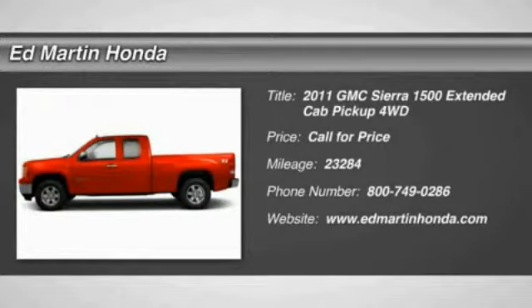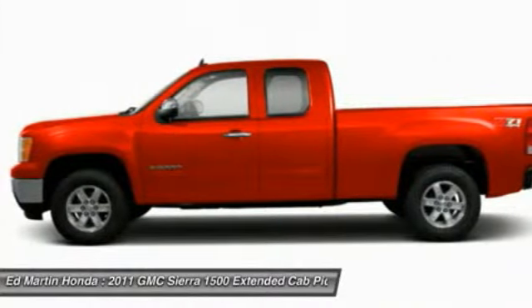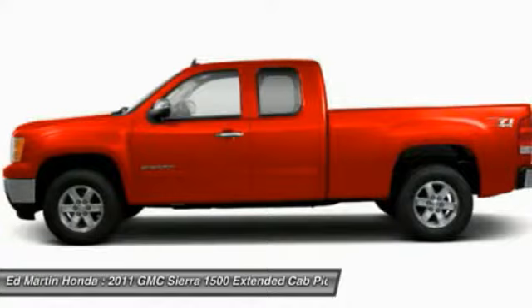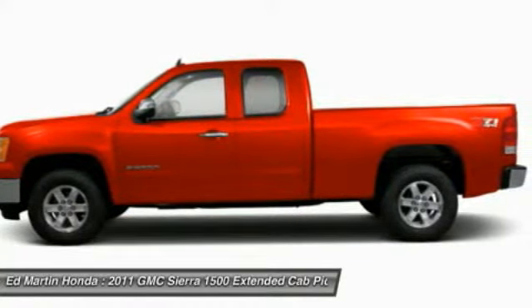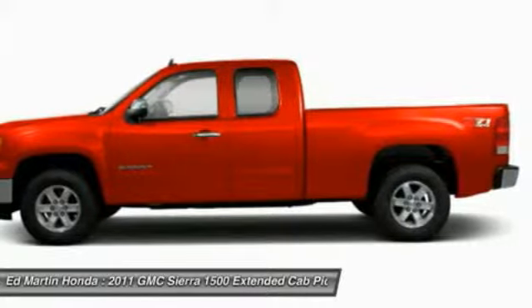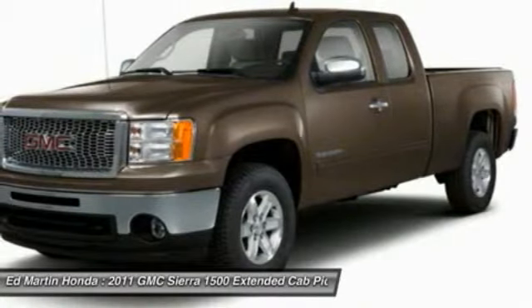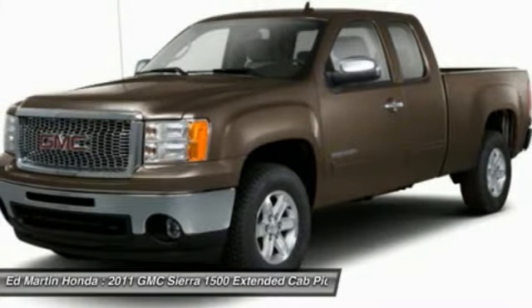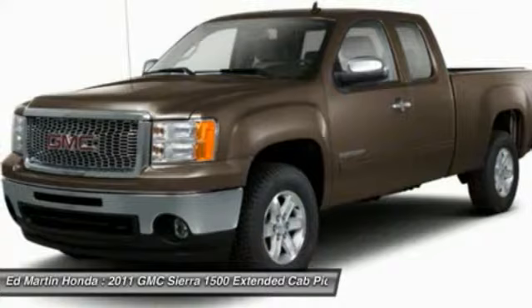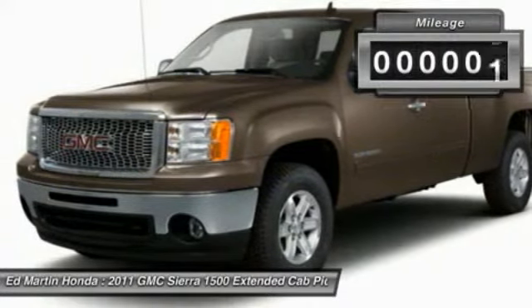The 2011 Sierra 1500 offers a 5-star frontal and side crash test rating, and a combination of mechanics and aerodynamics that give it better conventional V8 fuel economy than any competitor. The Sierra 1500 now comes standard with a Vortec 6.2-liter and 5.3-liter V8 engine and an electronically controlled 6-speed automatic transmission that combines high max hauling capability with precise control.